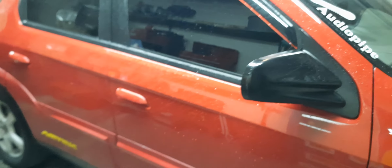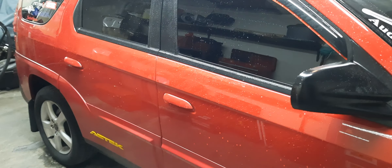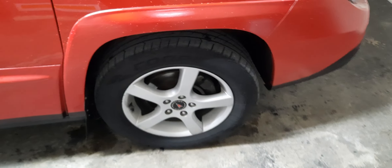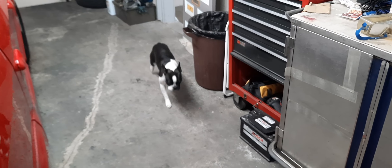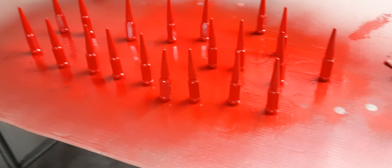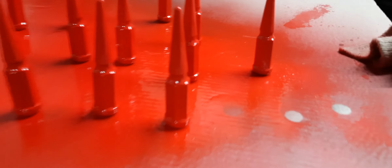Hey guys, what is up! Just cleaned the whip — she was filthy dirty, had to clean her off. Got everything looking sweet. I can't stand having salt all over my vehicles, man. So we got her looking good, nice and bathed. And we got another coat on the clear — starting to look pretty sweet.